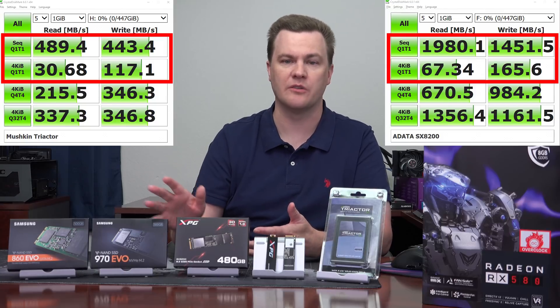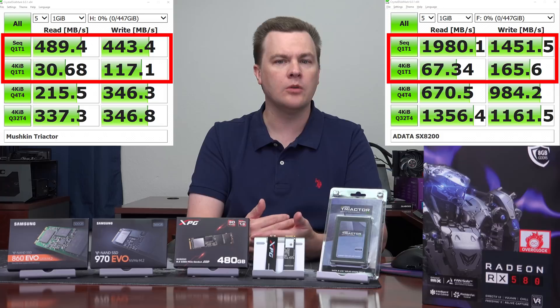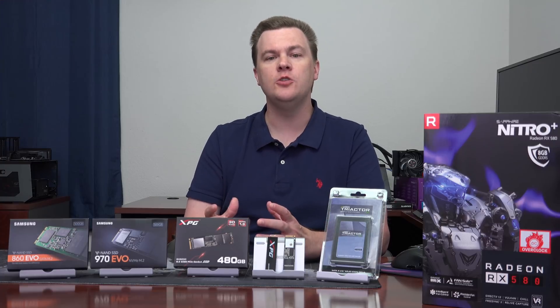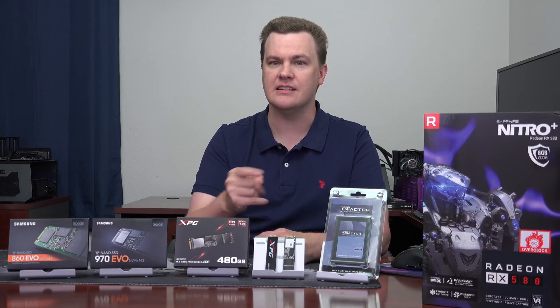Frankly, I think all the Samsungs are overkill for a mid-range or lower-end system. But if you are building an i7 or Ryzen 7 and you want performance — super quick boot times, super fast game loading times, and your multitasking and web browser to just snap — this is a deal.